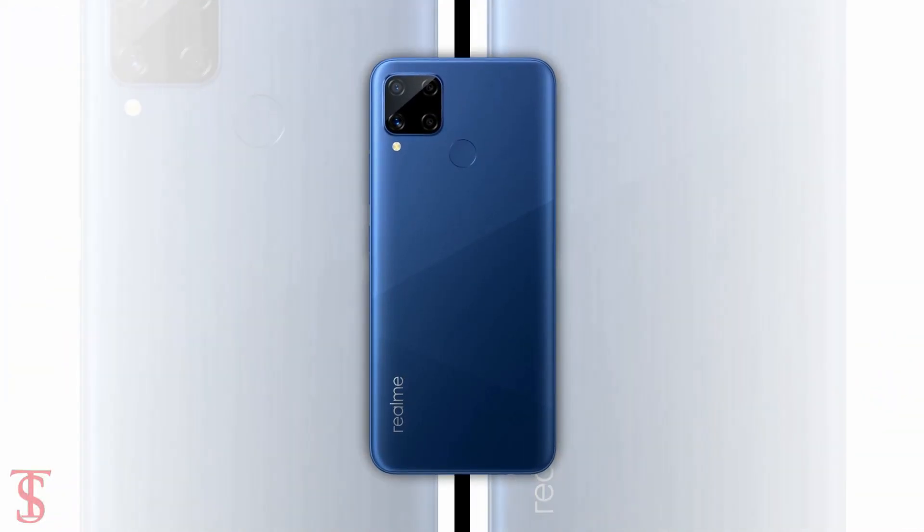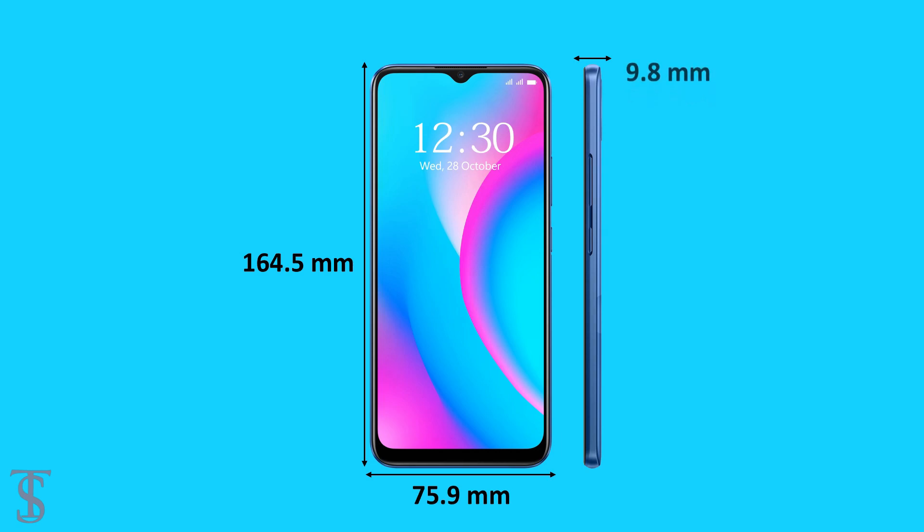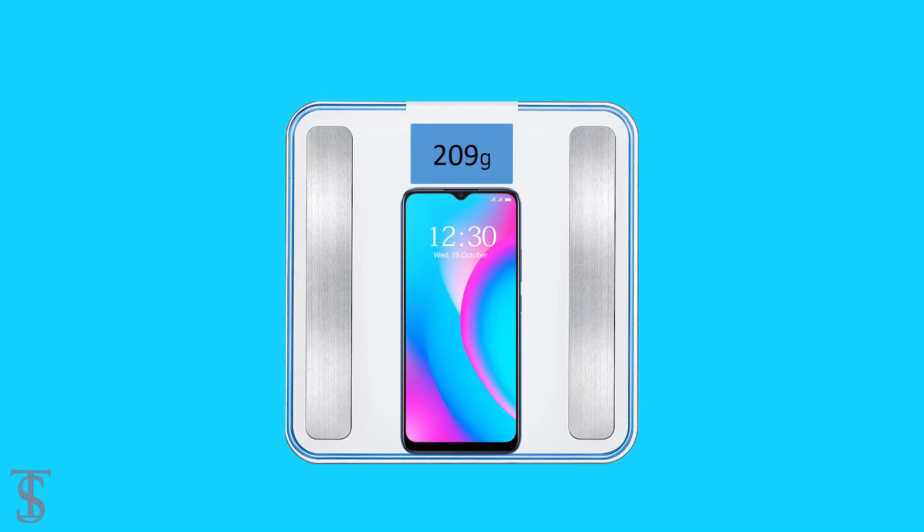The physical dimensions of the smartphone measure at 164.5 x 75.9 x 9.8mm and it weighs around 209 grams.